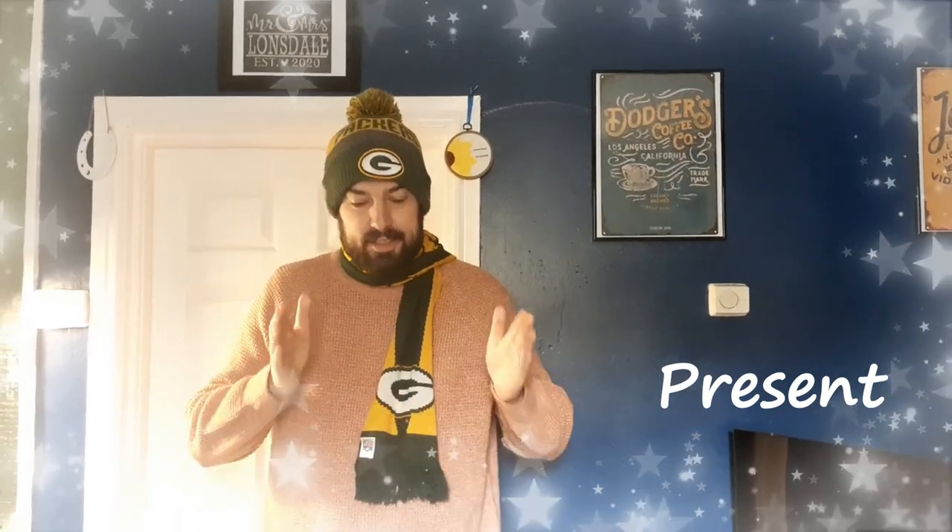And being very materialistic, my next sign is going to be present. That sign again is present.